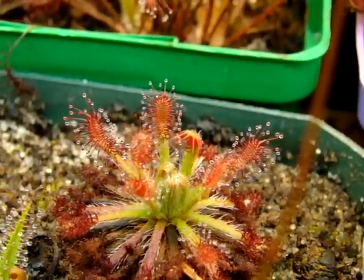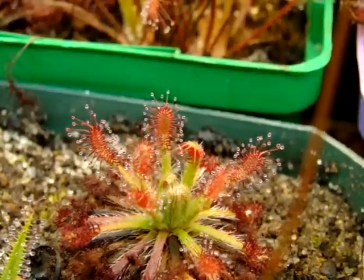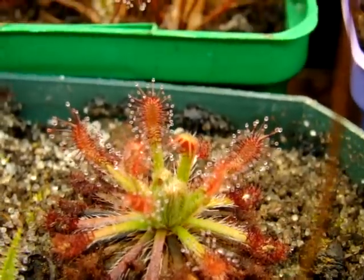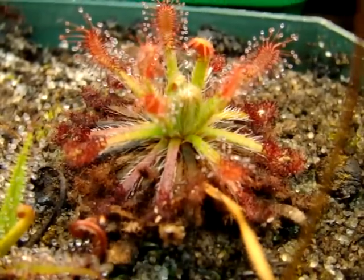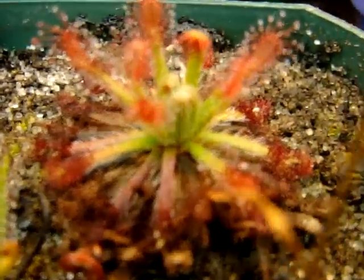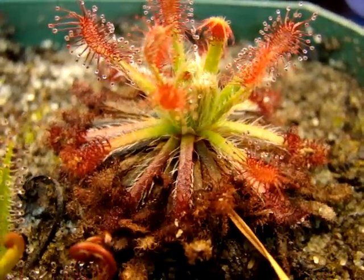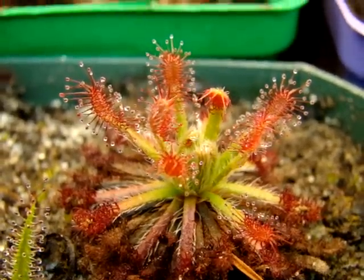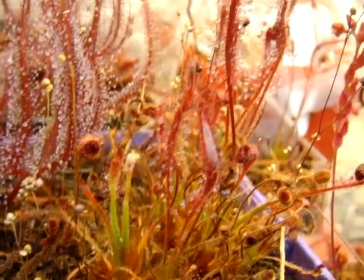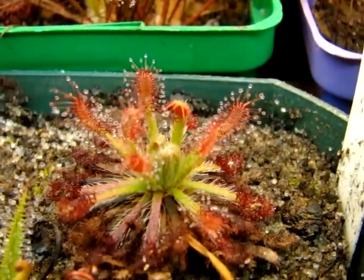This is Drosera neocaledonica, and I really enjoy this species because it develops some just vibrant red coloration on its leaf lamina, and maintains greener coloration on its petioles with white hairs that sort of run along each side of the petiole that you can hopefully get a little glimpse of here in this video. But it makes for a really nice combination, sort of similar to Drosera camporupestris with the green petioles and the red leaf lamina, but altogether a very different form and structure.